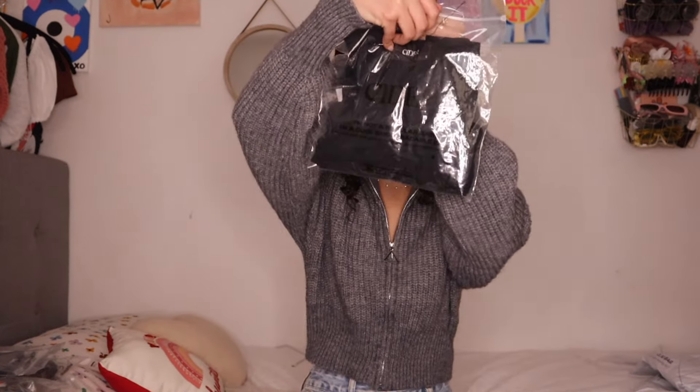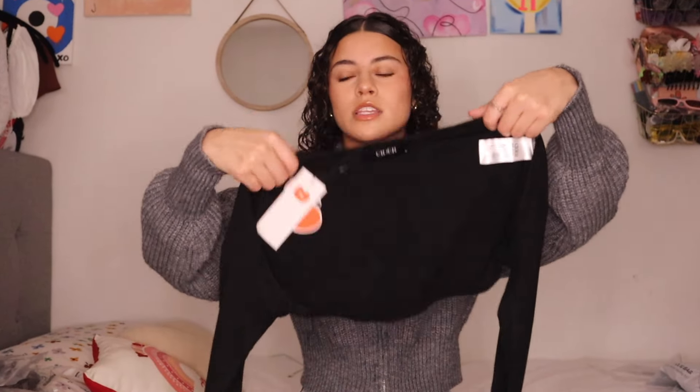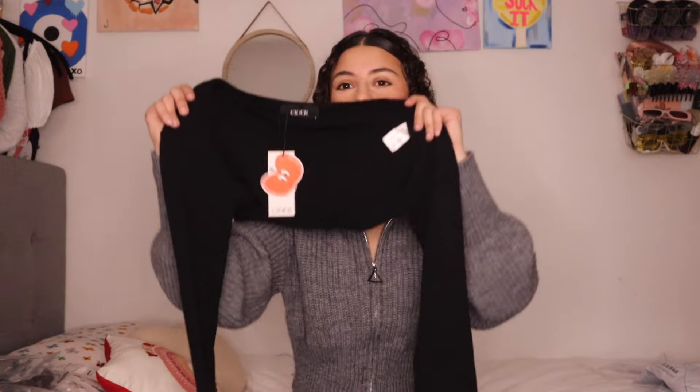We already discussed the zip-up, which I got in extra extra small. Next is this black top — it's a small. It's a black shrug, slash bolero I think it's called. I didn't have one of these and I feel like it's a necessity to go with every short or tank top so you can just make it a long sleeve.